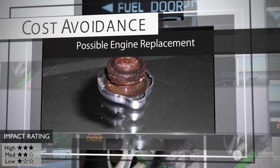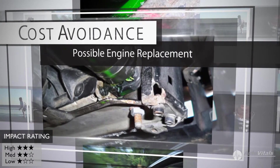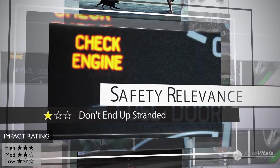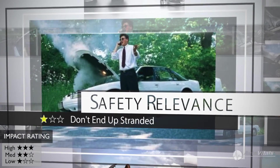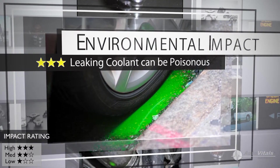And if ignored long enough, the engine will overheat leading to costly repairs. From a safety standpoint, there's a slight safety risk because an overheated engine might leave you stranded. But there is a high environmental impact because leaking coolant is harmful for children, pets, and other animals.